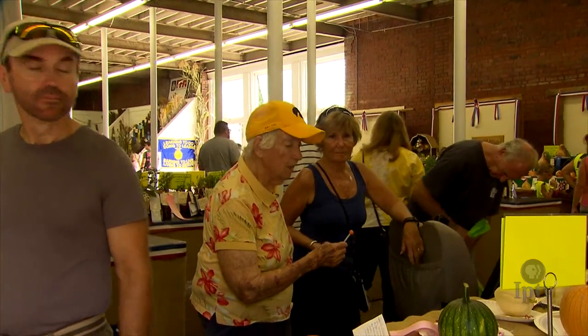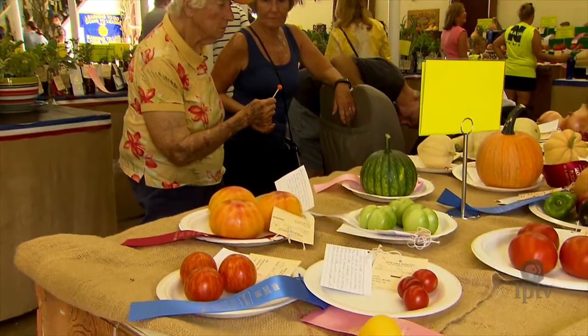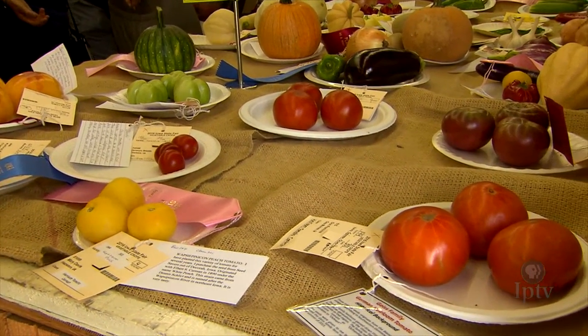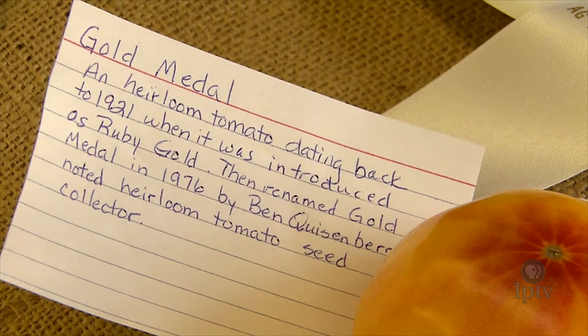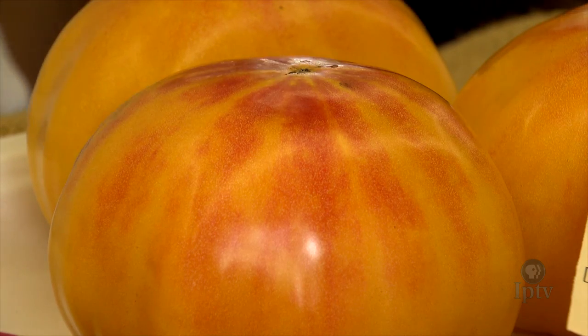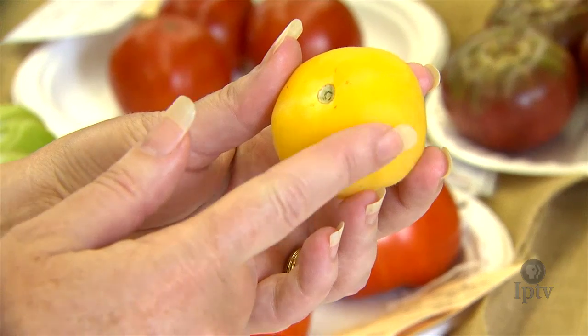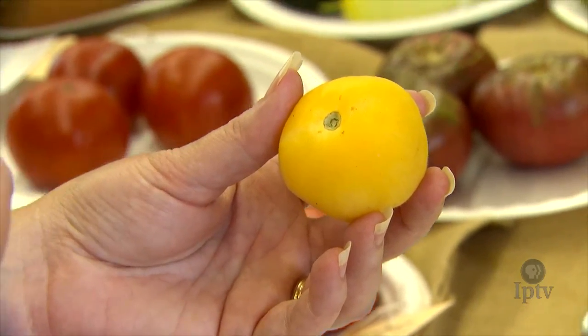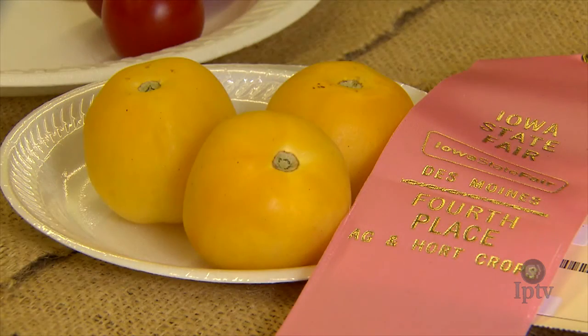These are varieties that have been passed down from generation to generation. They're open pollinated, they're not hybrids, so you can actually grow these and they come back true from seed. Some can go back to the 1800s, and some have very interesting stories as far as where they came from — maybe from Europe at some point, or maybe a family. Some are actually from Iowa, the Midwest. This one is called Wapsipinnikin Peach and it's nice and fuzzy, so it's not slick like a typical tomato. And it's an Iowa heirloom, so kind of cool.